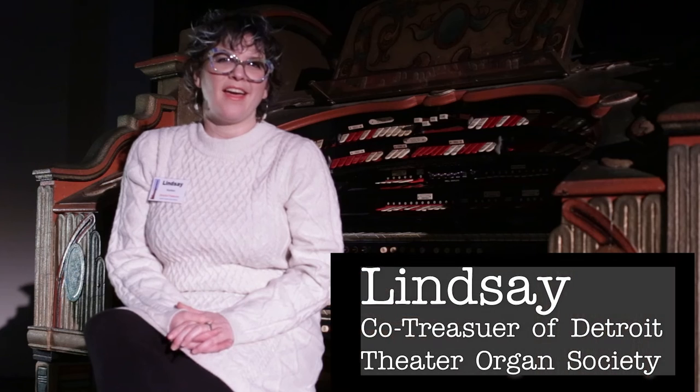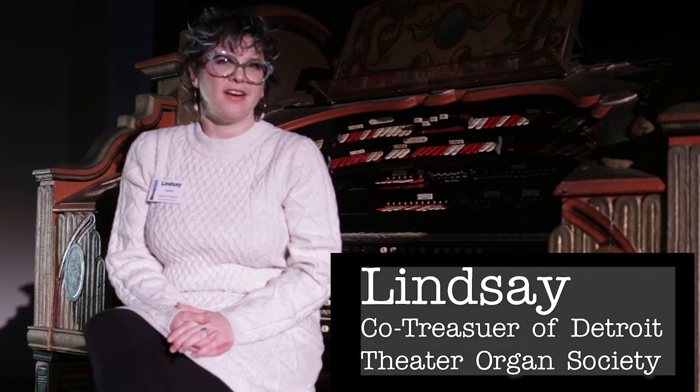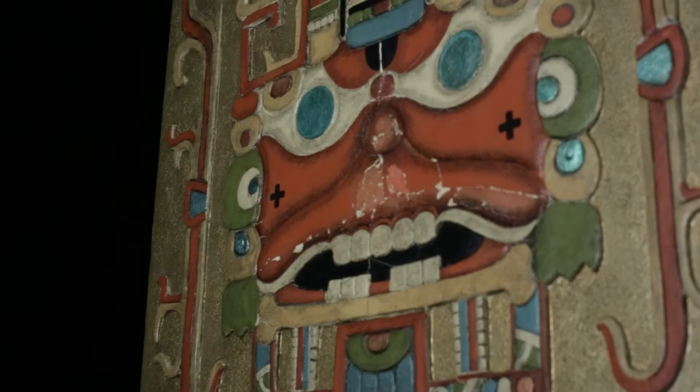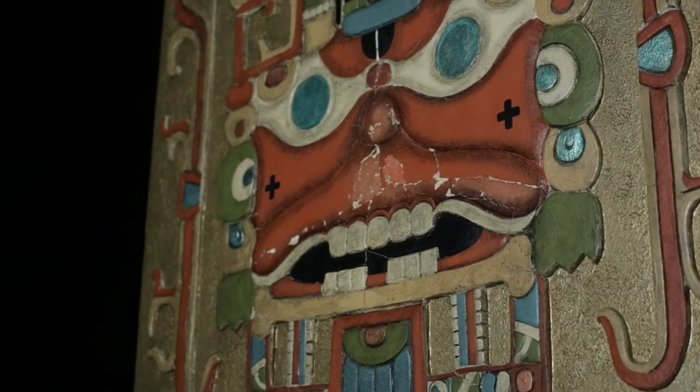I'm Lindsay Robillard. I am the co-treasurer of the Detroit Theatre Organ Society, which calls the Senate Theatre home. The Detroit Theatre Organ Society — back then it was called The Club — saved the Fisher Theatre's original Wurlitzer pipe organ, the one I'm sitting on, from being thrown in the trash when the Fisher Theatre was remodeled for Broadway plays in 1961.